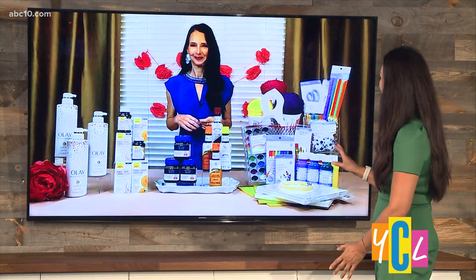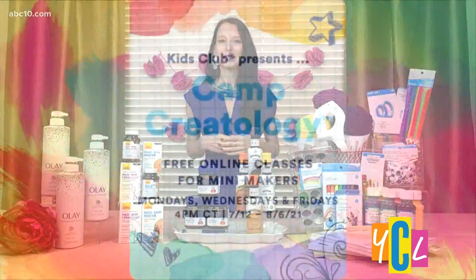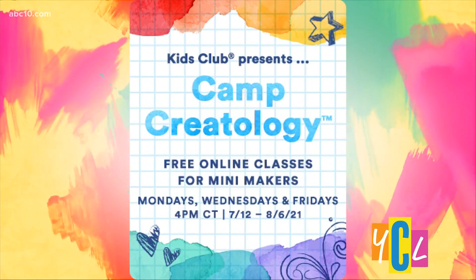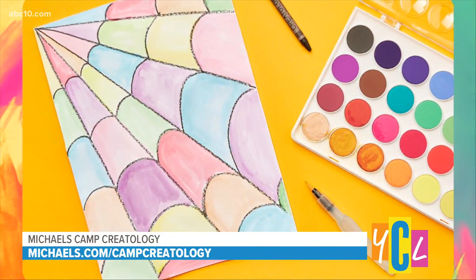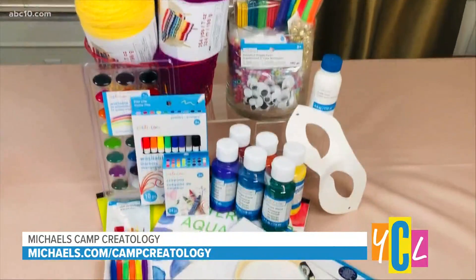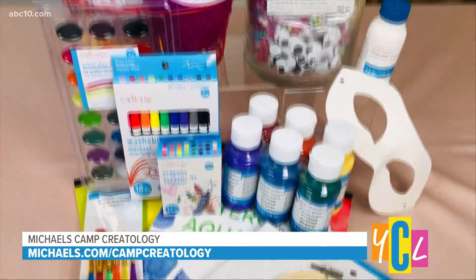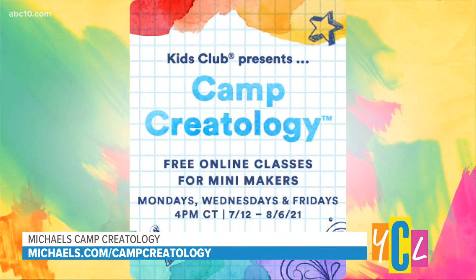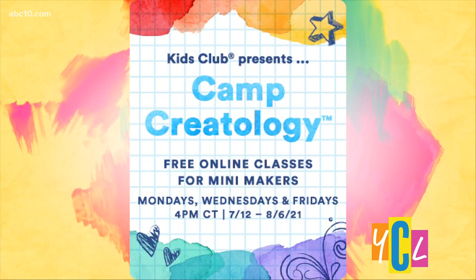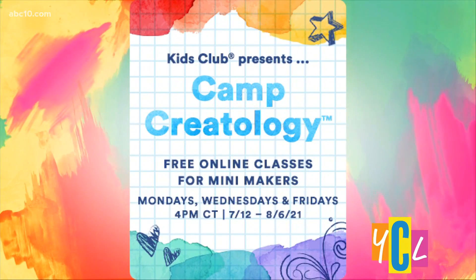And finally, something that the kids might like — we can't leave them out, and this is perfect for parents too. This is Michaels Camp Creatology and the Michaels Camp Creatology Bundle. It's the perfect way to keep kids busy this summer. You can sign them up for Michaels' free virtual summer craft camp. Camp Creatology encourages kids of all ages to try a variety of arts and crafts, and the bundle is a curated assortment of colorful, kid-friendly materials to keep kiddos engaged, whether they're stringing beads or painting butterflies. Camp Creatology starts July 12th and registration is now open. You can view the schedule or purchase supplies at michaels.com/campcreatology. The classes are free and the bundle is $59.95.